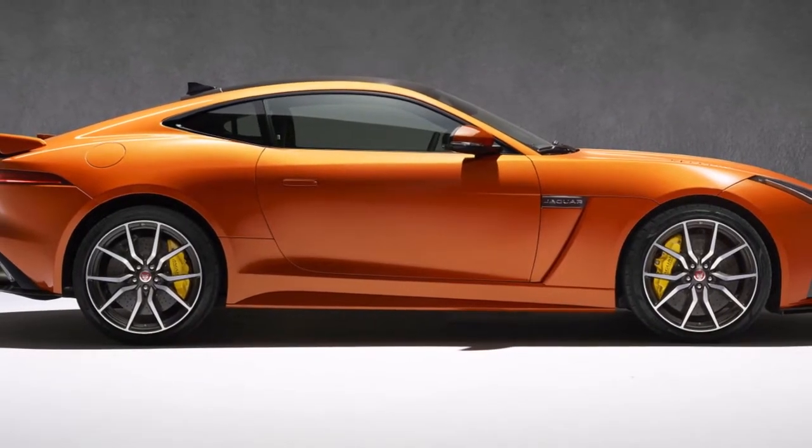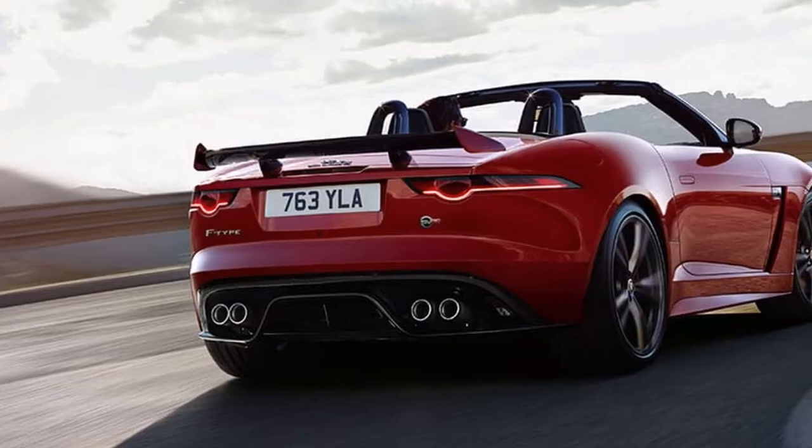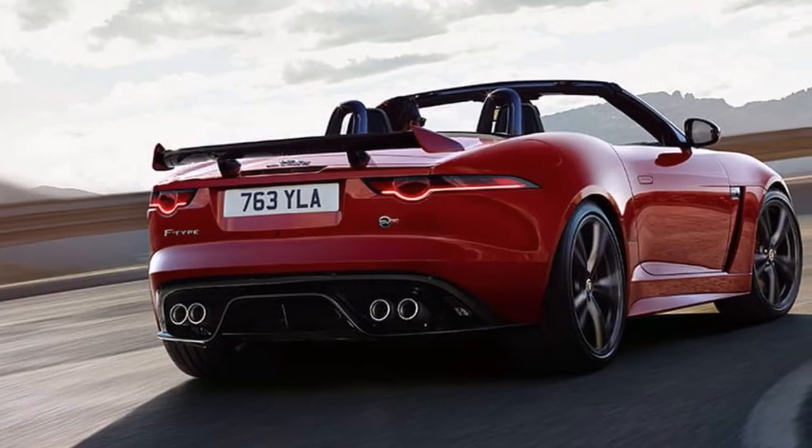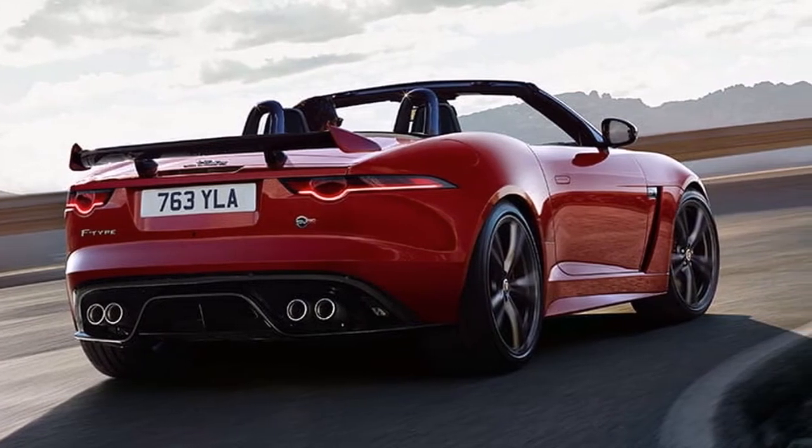Those sporty elements include 19-inch wheels, a body kit, gloss black accents, an active exhaust, and LED headlights. Above the F-Type R Dynamic is the F-Type R Dynamic V6, still boasting a supercharged 3.0-liter V6.